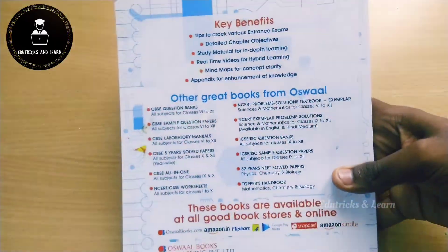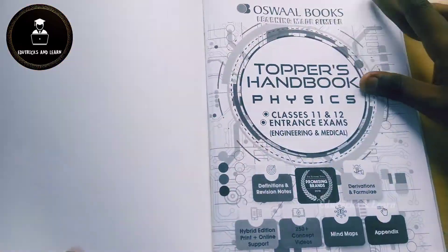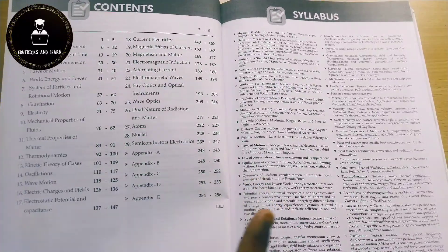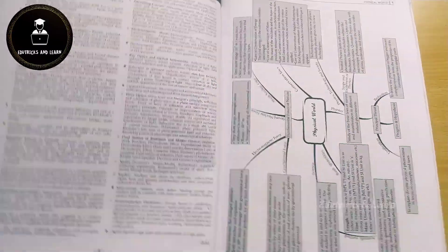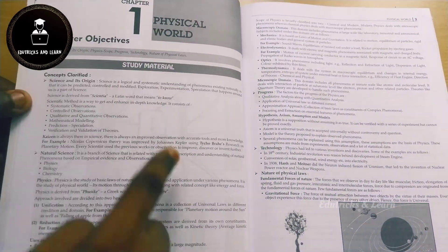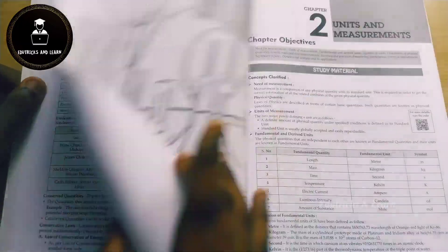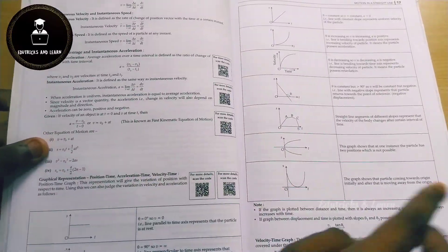Now let's look at the Oswald Topper's Handbook, starting with Physics. It covers complete chapters from Class 11 and 12 and is also useful for engineering entrance exams. They give a preface, table of contents, and the latest NEET question pattern syllabus. Each chapter starts with a mind map containing crispy exam-time notes, followed by chapter-wise study material with concept-clarified notes prepared by NEET toppers, including every important concept with examples.